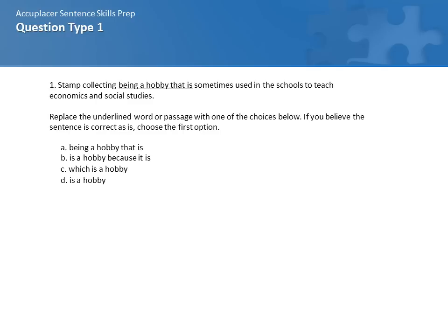Stamp collecting, being a hobby that is sometimes used in schools to teach economics and social studies. The underlined passage is 'being a hobby that is' and there are four choices: A, the same as the sentence is written — being a hobby that is; B, is a hobby because it is; C, which is a hobby; and D, is a hobby.